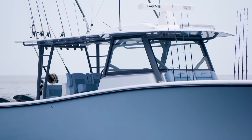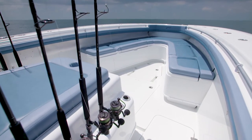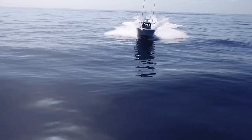The 42 can also be ordered with a generator, a bow thruster, a dive door with ladder, and AC or DC air conditioning. The 42 Yellowfin will make any fishing adventure one to remember.